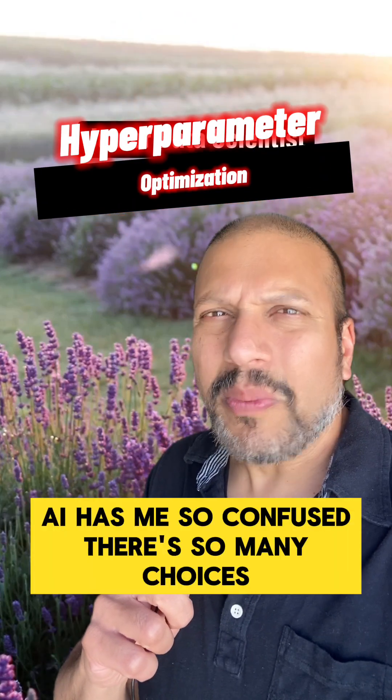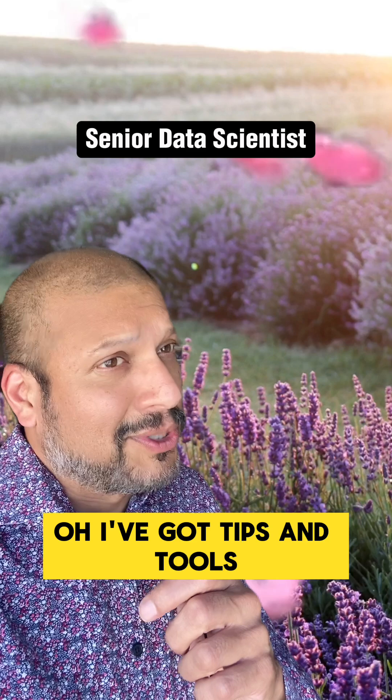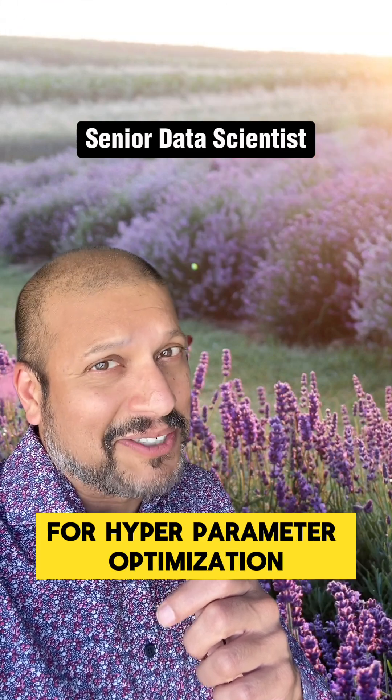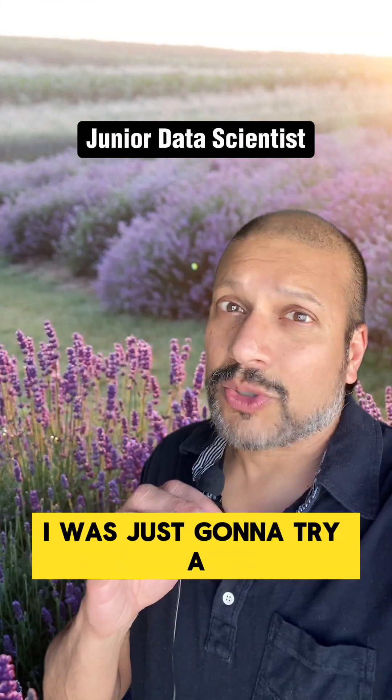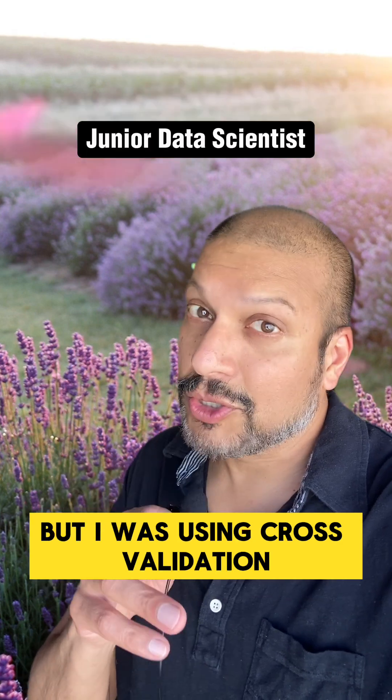AI has me so confused. There are so many choices when I want to train an XGBoost model. I've got tips and tools for hyperparameter optimization — you've got to tell me about that. I was just going to try a couple of different learning rates and a couple of different numbers of trees, but I was using cross-validation.